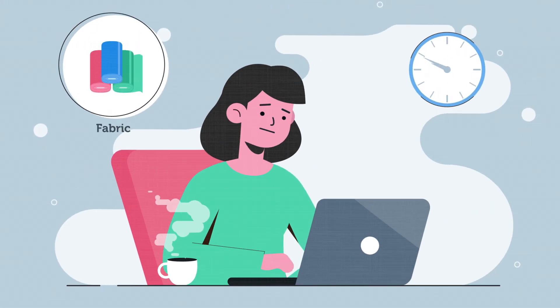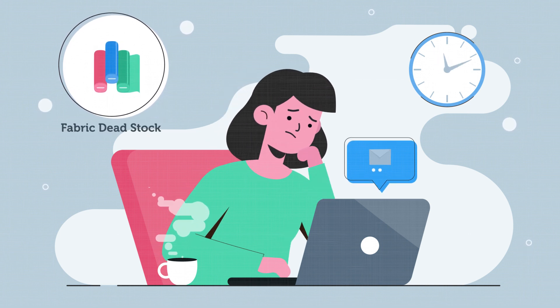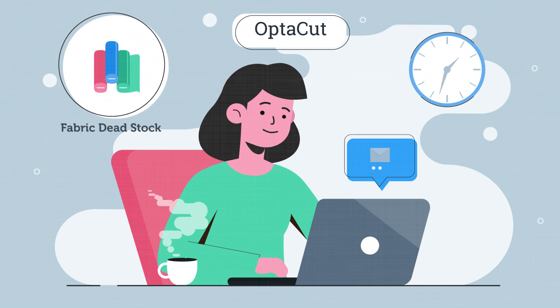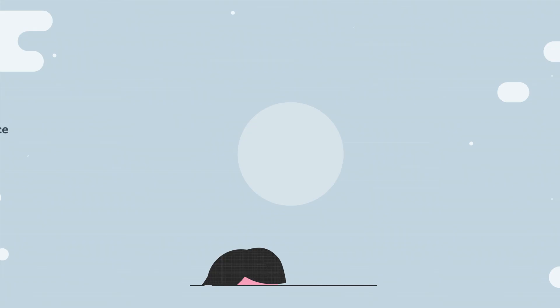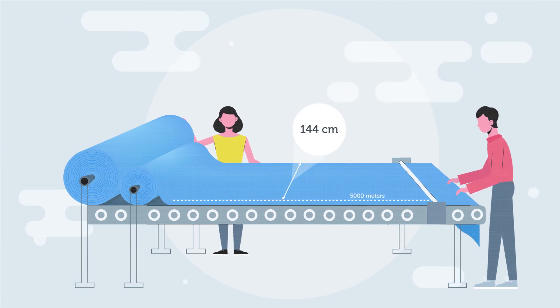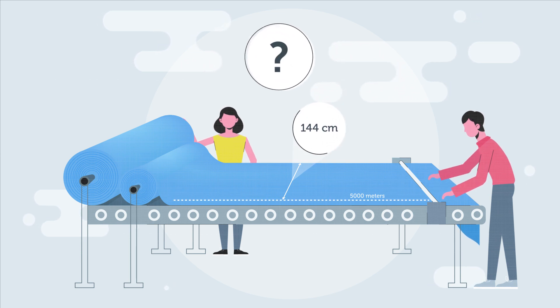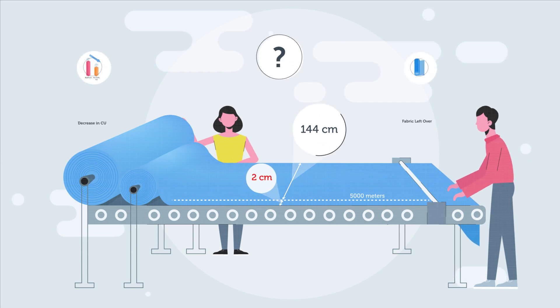Fabric wastage begins right from the ordering stage because of inaccurate consumption and wastage calculation. OptiCut estimates the accurate amount of fabric for ordering using predictive intelligence. For example, 5000 meters of fabric is required at 144 cm width from mill X. What if this mill has always been supplying fabrics at 2 cm extra width?